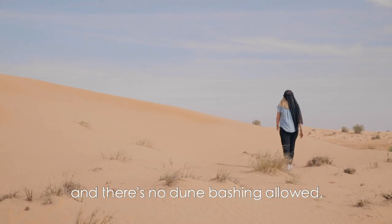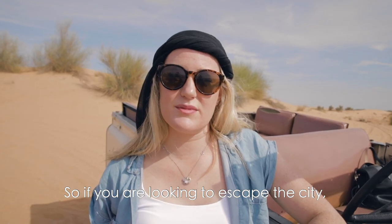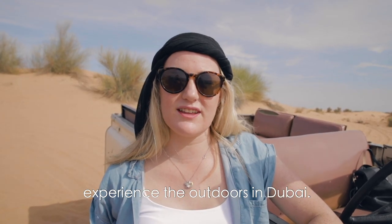Since it's a reserve and there's no dune bashing allowed, it is really quiet and peaceful out here. So if you are looking to escape the city, it's a great way to experience the outdoors in Dubai.